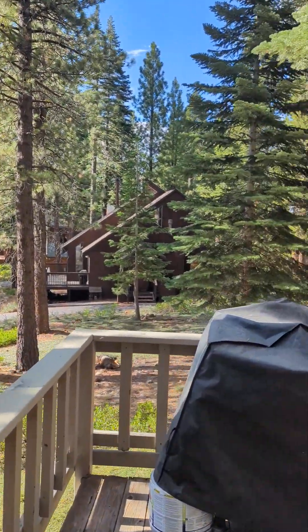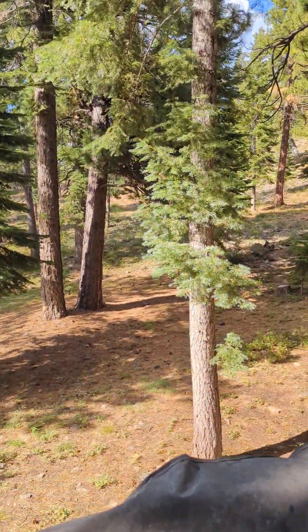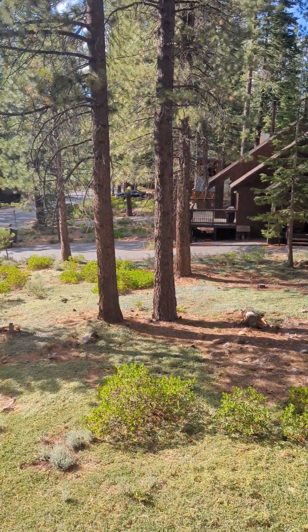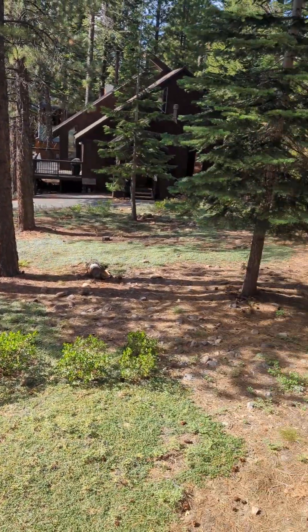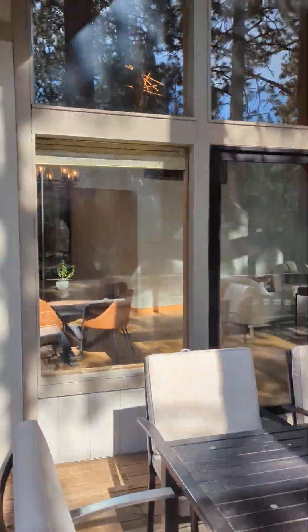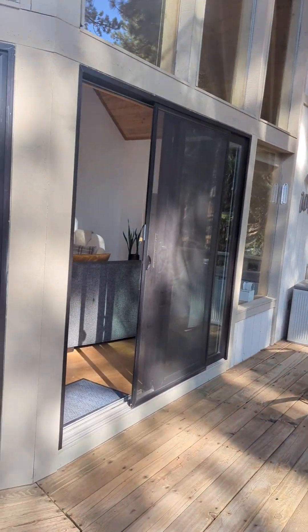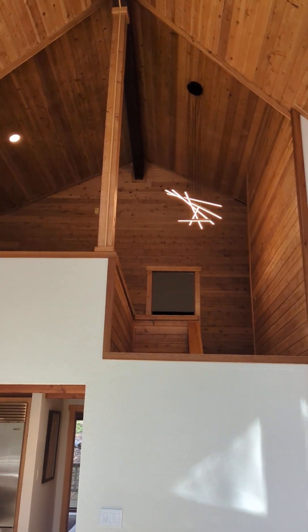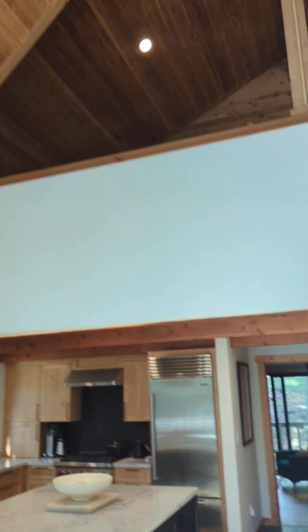The lot next door is not of interest, but here it is — in between us and that home across the way. Taking it back inside, you can kind of get a shot of the open loft area — we'll go there next.